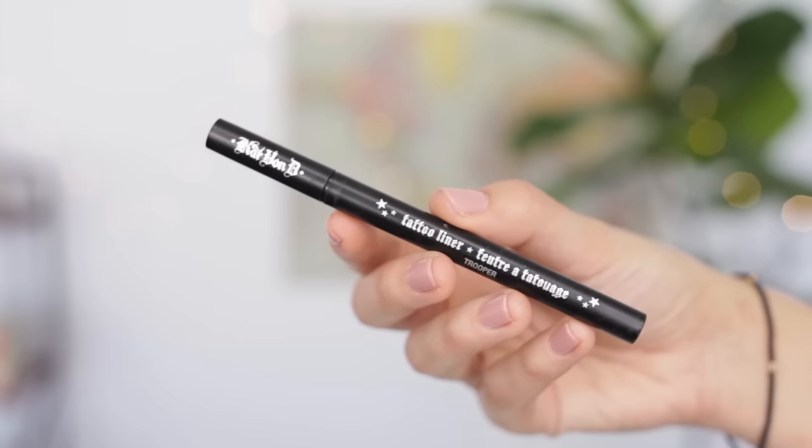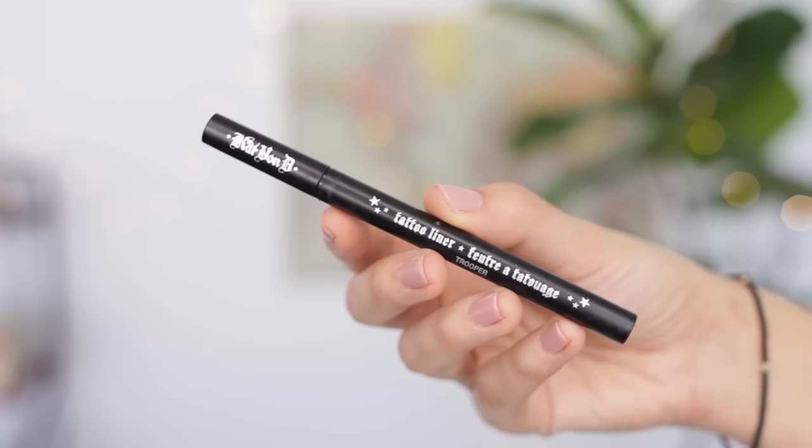I usually will also carry a liquid liner with me because liquid liner is my go-to for a nighttime look — I'll just pop it on and I feel like I'm a nighttime person. I have been using the Kat Von D Tattoo Liner in Trooper. It stays on, I don't have to worry about it smudging, and it's super black. Love it.